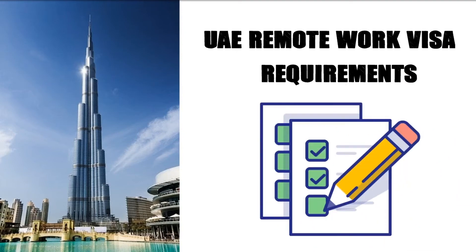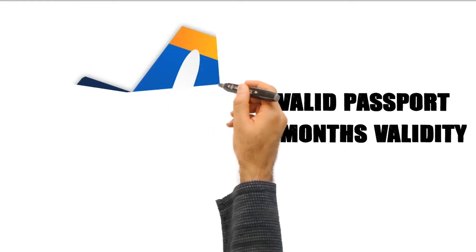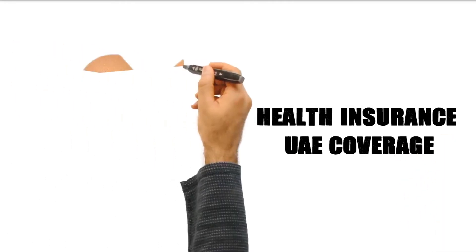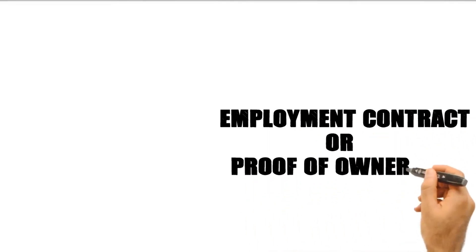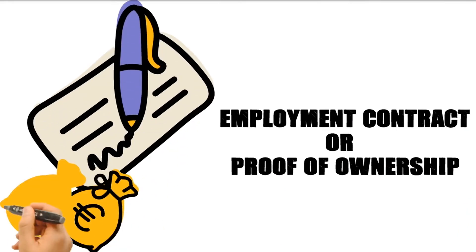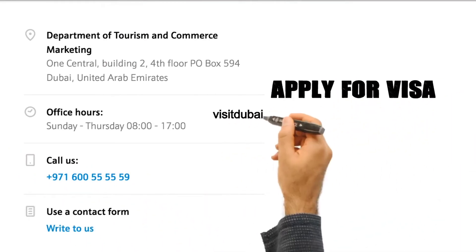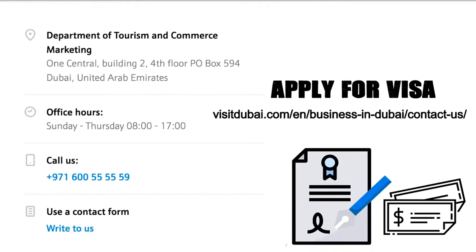Let's get into the requirements. First and foremost, you're going to need a valid passport with at least six months of validity on it. Additionally, you're going to need health insurance with UAE coverage. You're going to need either an employment contract or proof of ownership if you own your business. And you're going to need proof that you have income of $5,000 or more. You'll take all your documents and apply for the visa at visitdubai.com, submitting a $287 application fee along with the application.